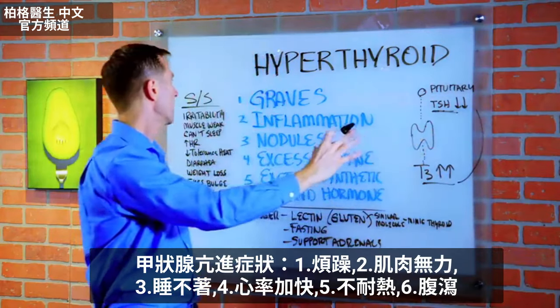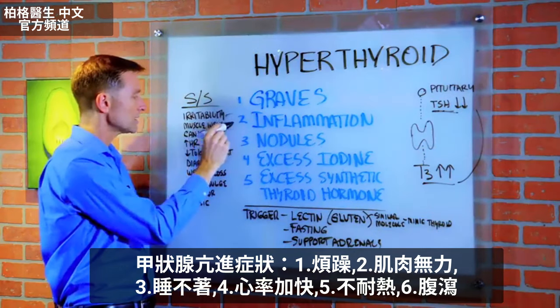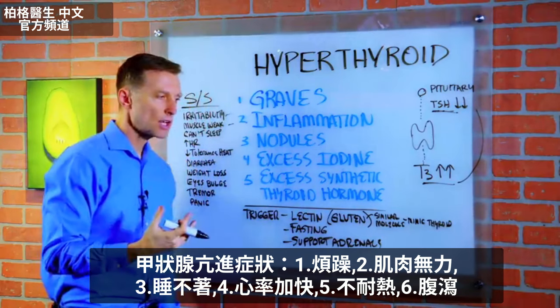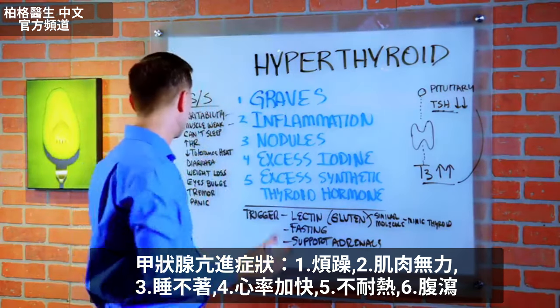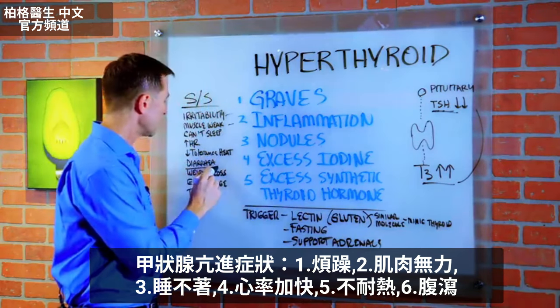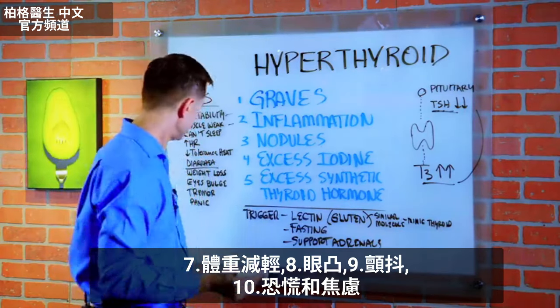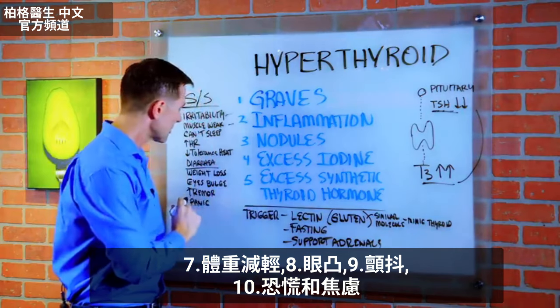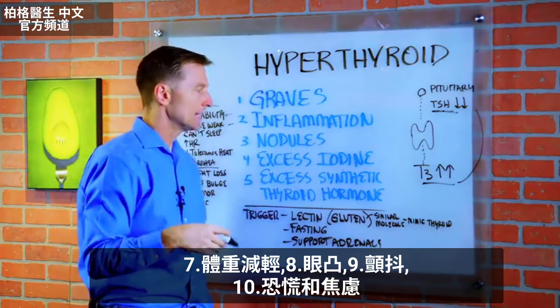Here are the symptoms: irritability, muscle weakness, can't sleep, increased heart rate, decreased tolerance to heat, diarrhea, weight loss — not weight gain — eyes bulging out, tremor, panic, and anxiety.